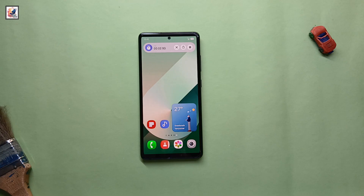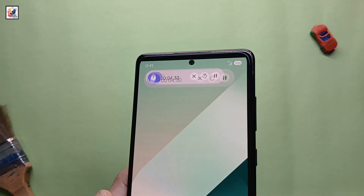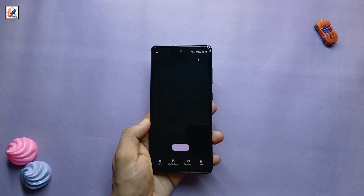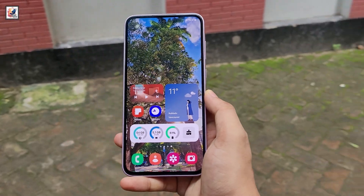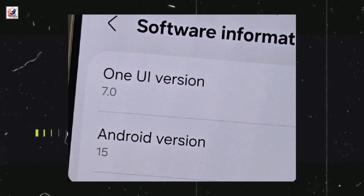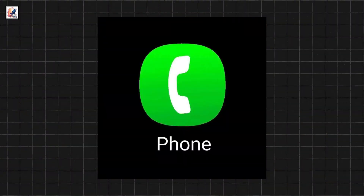One UI 7 is also featuring a dynamic island, with a stopwatch appearing as a pill on the left of the notification shade. Samsung One UI 7's first look and key features have been revealed, and Samsung is introducing a completely new set of icons with One UI 7.0. The company is revamping all stock app icons, including the dialer, contacts, and more.